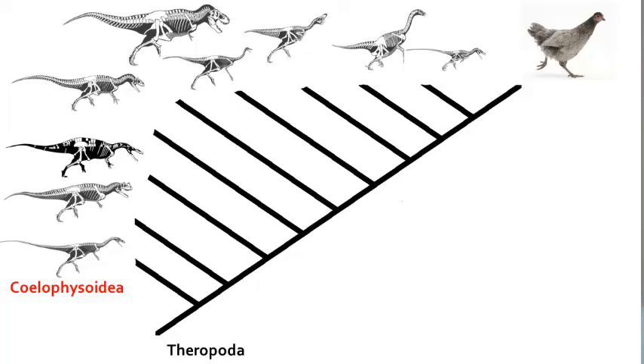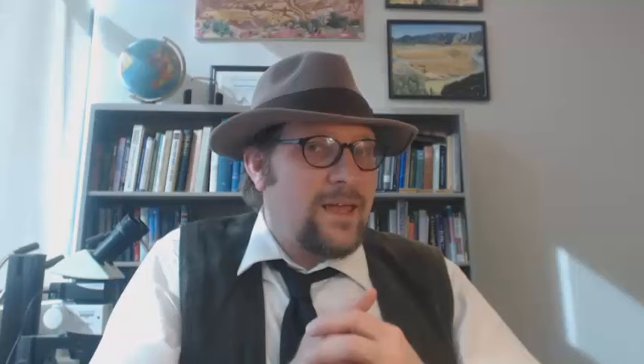Number 2, the Coelophysoidea. This is the oldest group of theropod dinosaurs, known from the late Triassic and earliest Jurassic. The best known of the Coelophysoidea is Coelophysis, a little dinosaur which is well known in the American Southwest but has also been found in Africa. Coelophysis was about the size of a large goose, and it featured a long skull with a slender body and lots of vertebrae.